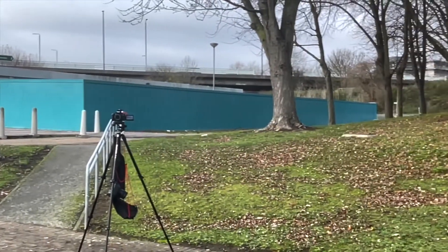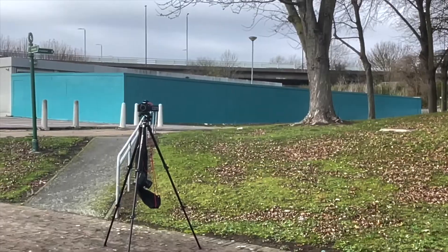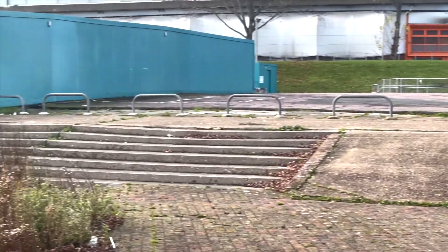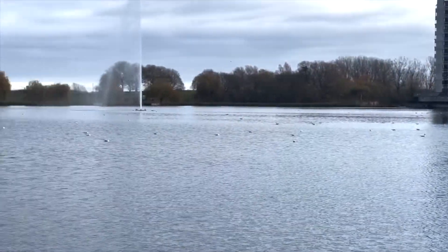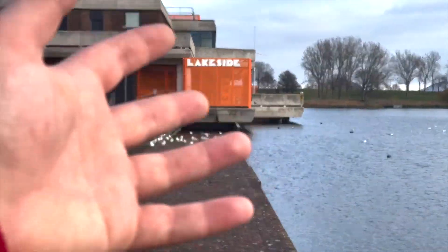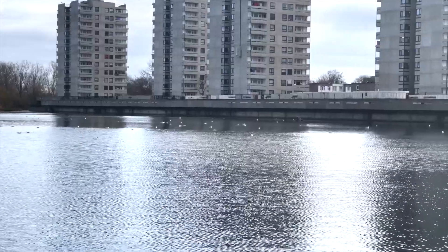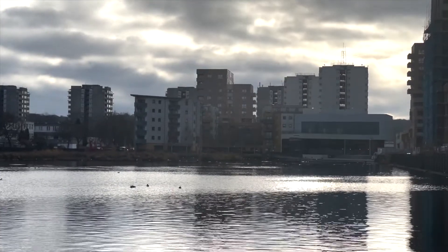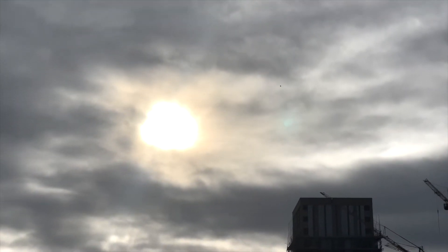Switching to the dedicated two-and-a-half times telephoto lens for video, it looks pretty consistent with the other lenses — very nice, fairly accurate colors. Handling the highlights is impressive too: pointing at the sun, it's handling that better than my eyes can manage. The color consistency across all lenses on the iPhone is really one of its strengths.